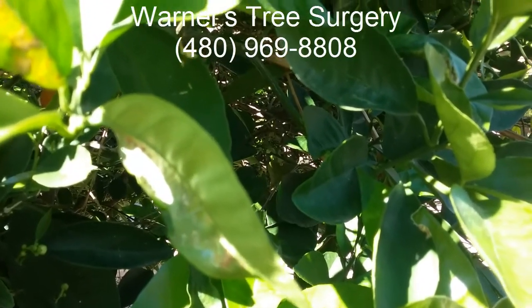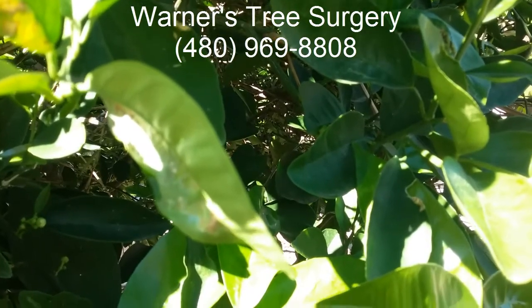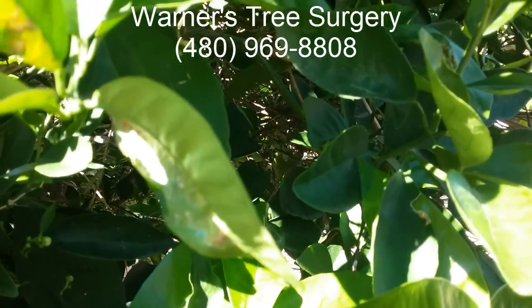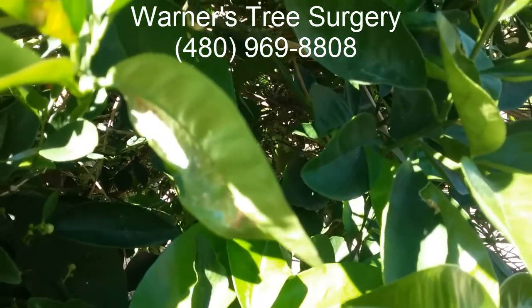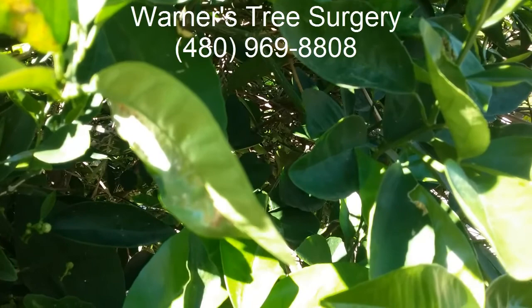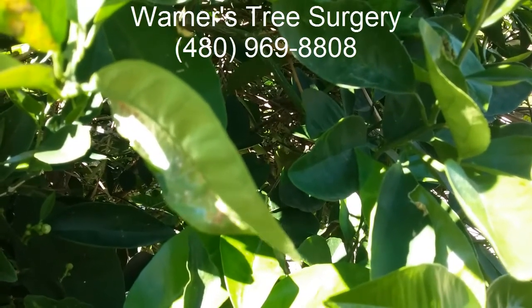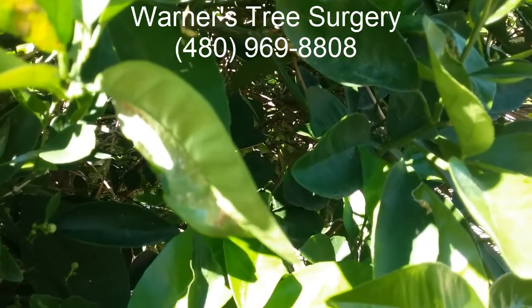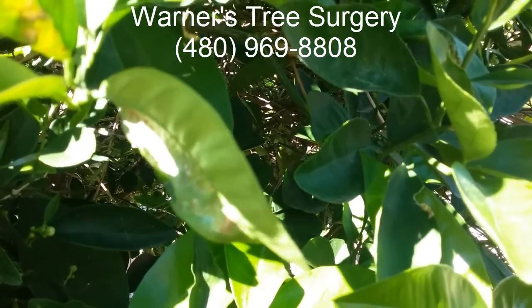Hi, this is Warner here with Warner's Tree Surgery. What we're looking at here is a leaf that has been infected by the Asian citrus leaf miner. It's a very small moth that originates in Vietnam and it's been in the valley about five or six years. It breeds up to 14 times a year and it has no natural predator.